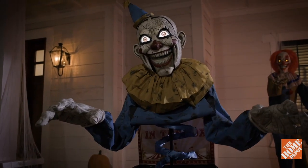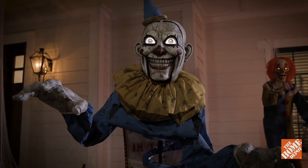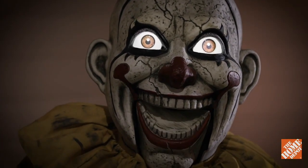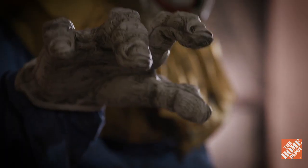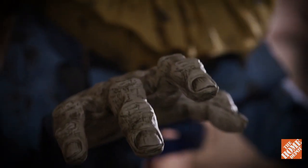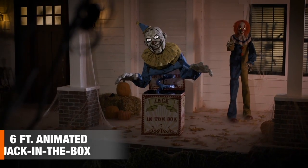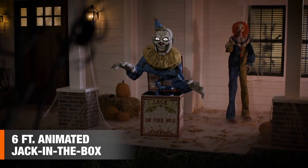This jack even utters six unnerving phrases just for spite — 'Let's put a smile on that face of yours.' Plus, grimy nails and tattered clothing ensure dreadful dreams for many a night. This six-foot animated jack-in-the-box conjures the deepest fright.